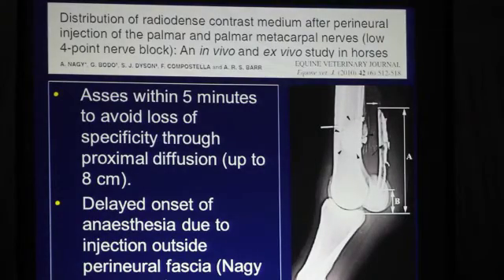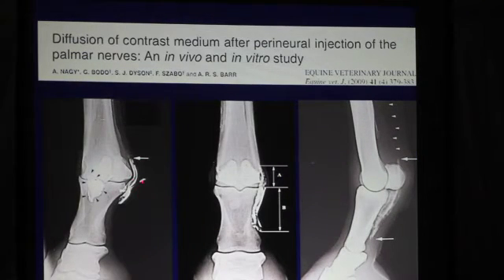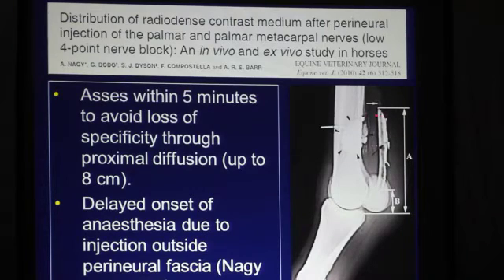They repeated this study higher up. The first study was done at the level of the abaxial sesamoid nerve block, at the palmar nerves at the level of the fetlock. Then they did another study following the behavior of contrast medium injected at the level of the low forepoint nerve block, keeping in mind that anything diffusing proximally might affect sensitivity at the attachment of the suspensory ligament to the palmar cortex of the third metacarpal bone. They measured proximal diffusion distances up to 8cm with low forepoint nerve blocks. Their recommendation was that nerve blocks should be assessed within 5 minutes, or as soon as possible, to avoid loss of specificity through proximal diffusion, and that delayed onset may be due to injection performed too superficially, failing to breach the perineural fascia.